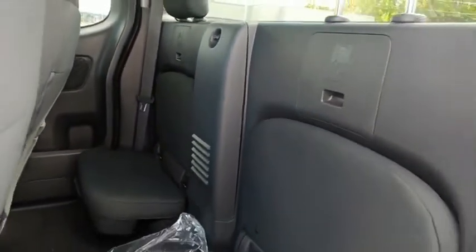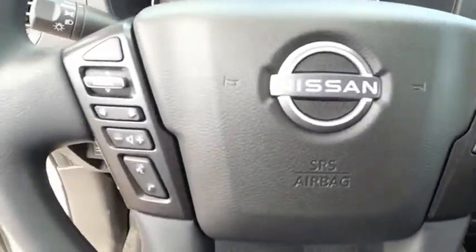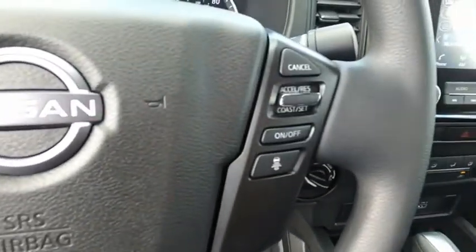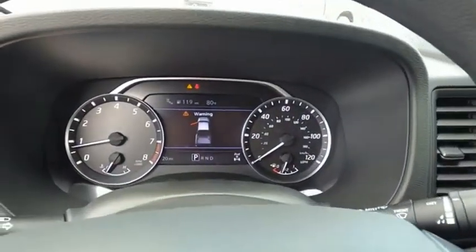The Nissan Frontier offers a full-length, fully-boxed frame for strength, serious off-road capabilities, and a five-star rating for side impact crash safety. The Frontier's interior comforts include cab versatility, under-seat storage, and seating for five.